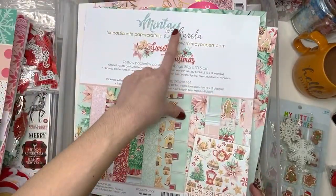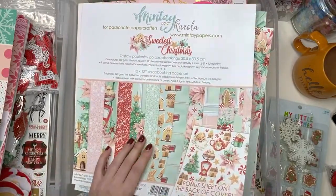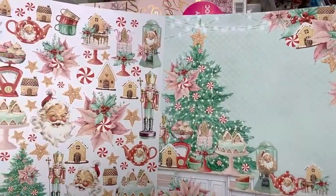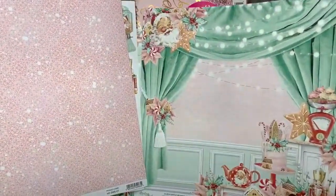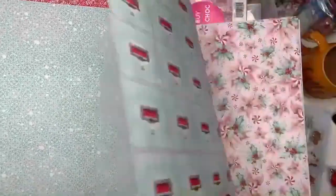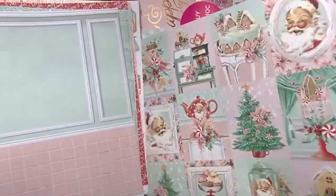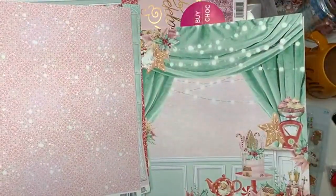For my own crafting I tend to go towards like the Craft Smart paper pads from Michael's. So this I got last year as well — haven't used it yet. This is Sweetest Christmas by Minty by Carola. I got it last year and I haven't used it yet. It's got cute papers but I don't love these big sheets because I don't know what to use them for. I love this sheet though — it's like super sturdy paper. Some sheets I love in here and then some sheets I really just don't know how to use.